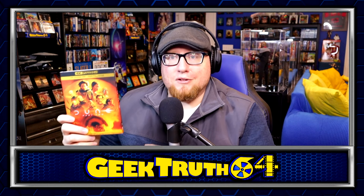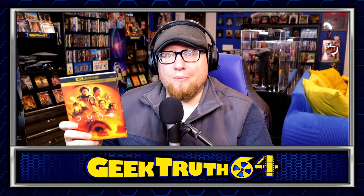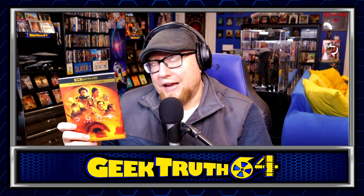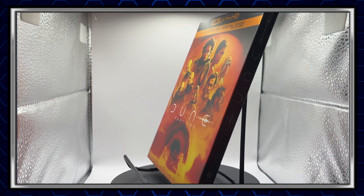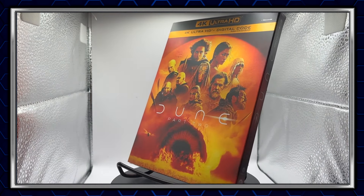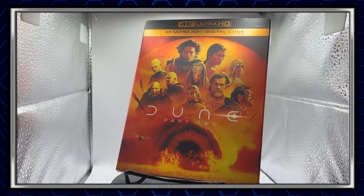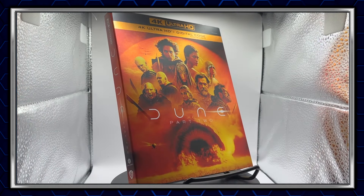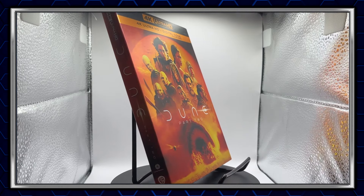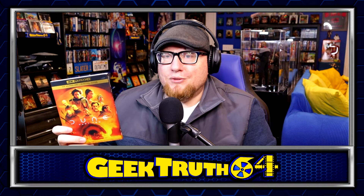Next up is Dune Part Two. I did get the slip cover — I don't normally get the slip cover with new retail releases, I normally get the steelbook, but the steelbook was sold out. I have Part One with a slip cover, so I figured I might as well get Part Two with the slip cover too. I paid $30 for it, which I don't normally do for new release stuff, but this is one of my favorite movies of the year so I wanted to own it right away.